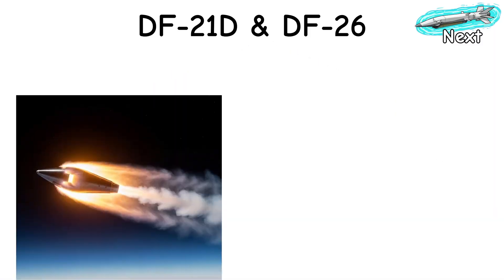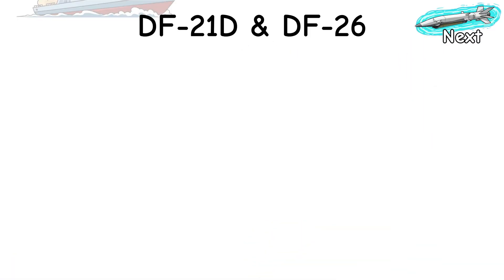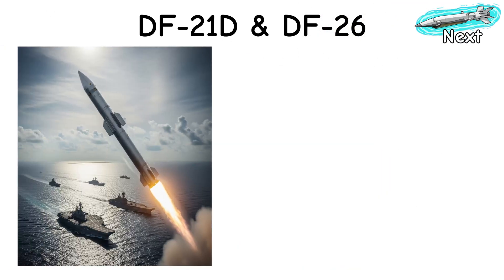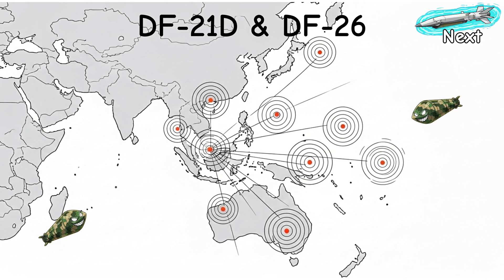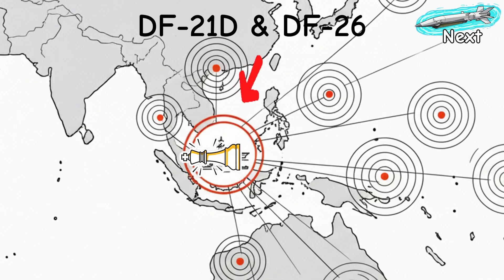Mid-flight, they ride an arc. Terminal, the MARV noses down in plasma, juking hard. The defender stacks SAMs, ECM, and decoys. Missiles answer with speed, weird angles, and either hit-to-kill or a loud conventional slap. Range? Hundreds to thousands of kilometers. Your fleet is in check before you smell salt.